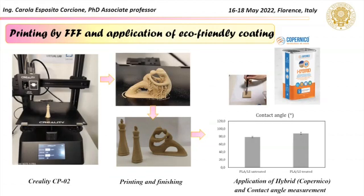In this slide, some simple examples of 3D printed objects with the waste filaments are shown. The 3D models were also treated with a protective coating in order to increase their durability. The protective product is a patent of the University of Salento, and its application allows to increase the superficial hydrophobicity of the treated samples.